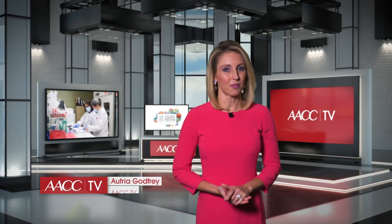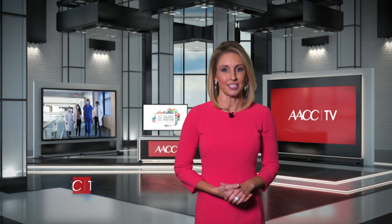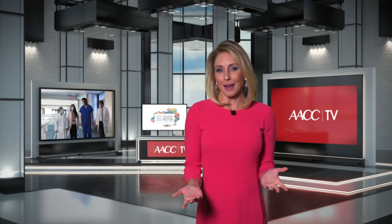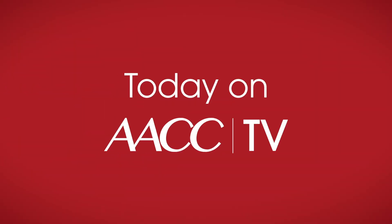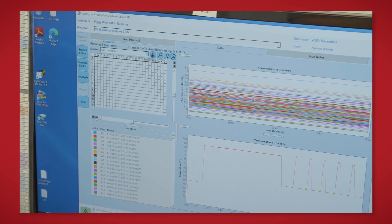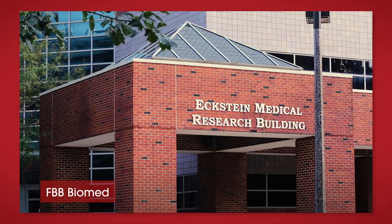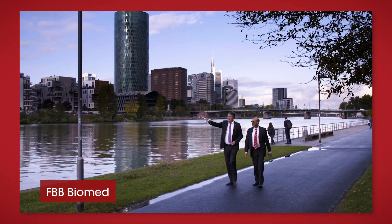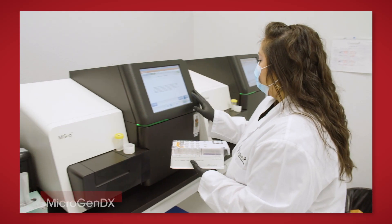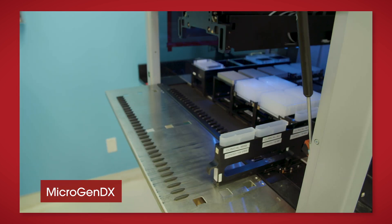We are back. It is Episode 4 of AACC TV here at the all-virtual AACC Annual Scientific Meeting and Clinical Lab Expo. We are here to bring you all of the very latest from the meeting and the world of laboratory medicine. Today, we are looking at the very latest in molecular technologies and the role that they are playing in how medicine is done today. We'll head to Indianapolis via Frankfurt to talk about the language of RNA with FBB Biomed, and we'll talk emerging molecular technologies with Christina Lockwood, and look at MicrogenDx's work using DNA sequencing in the treatment of microbial infections.